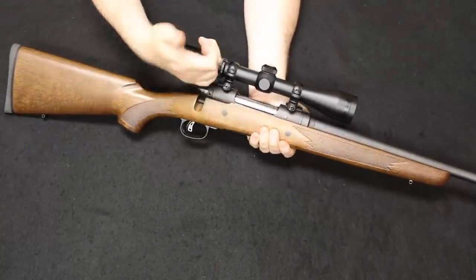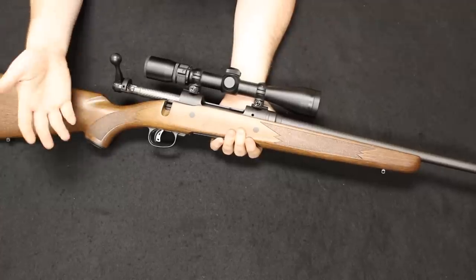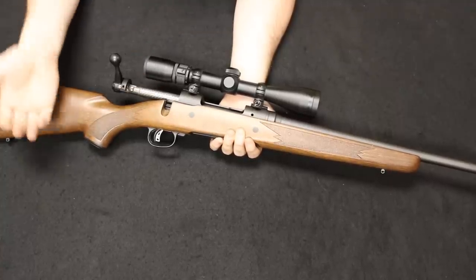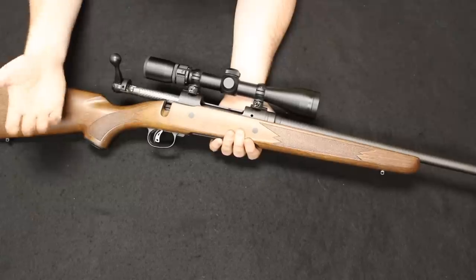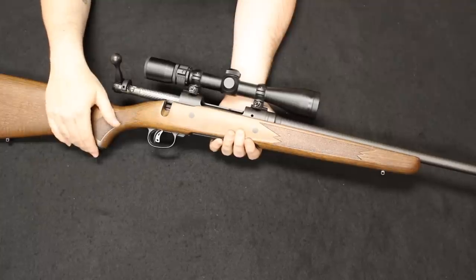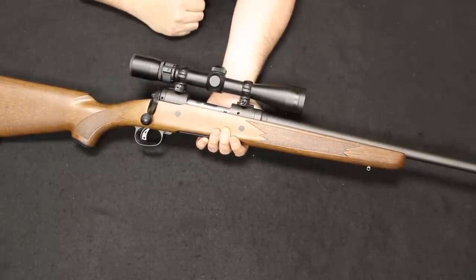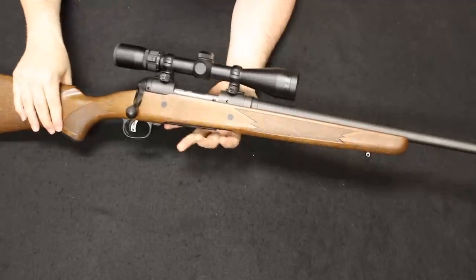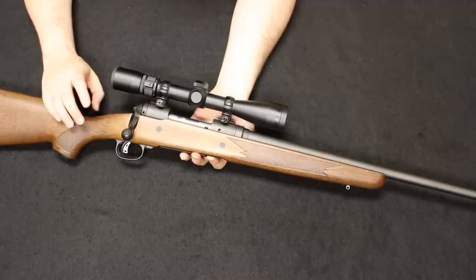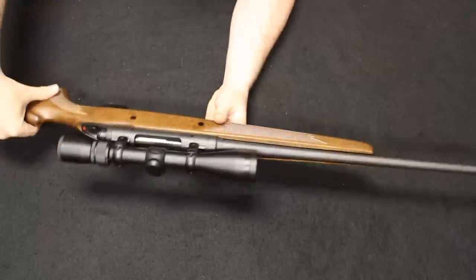Up next is a Savage Model 10 — these are phenomenal rifles with a really strong, good action. The Model 110 is the long action for higher magnum caliber cartridges; the Model 10 is the short action for anything up to .308, so this one is a .308. The 110 design concept came about in the late 1950s to early 1960s and has been around a very long time. Its biggest rivals are the Remington Model 700 and the Winchester Model 70.